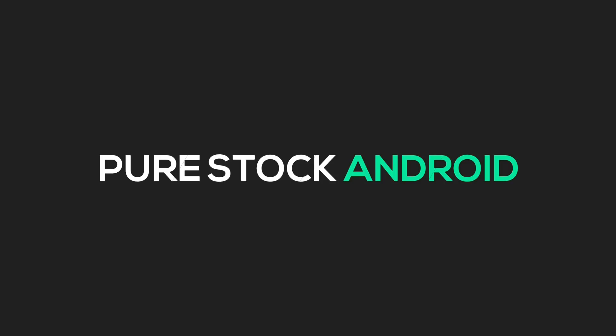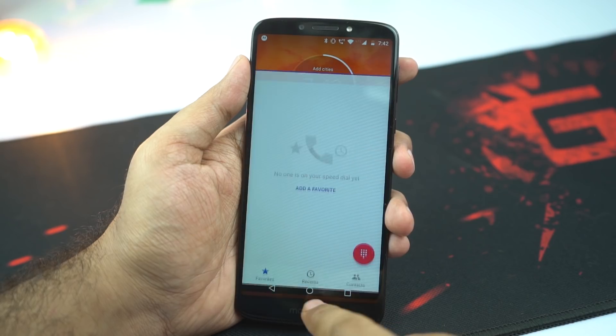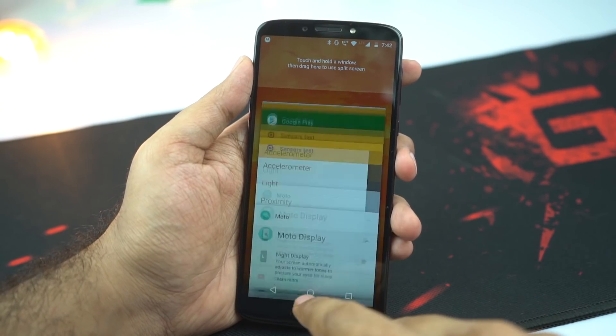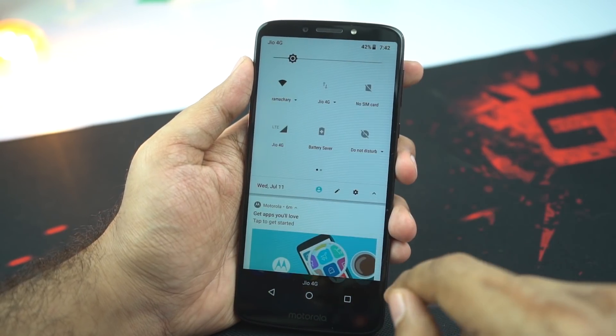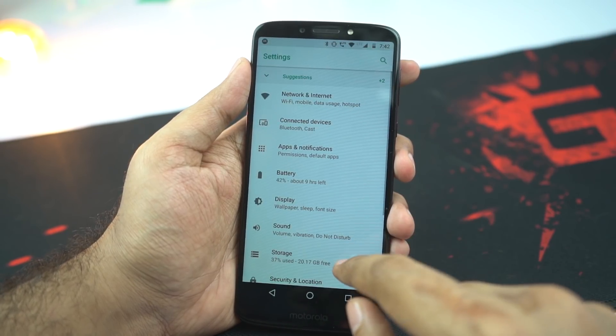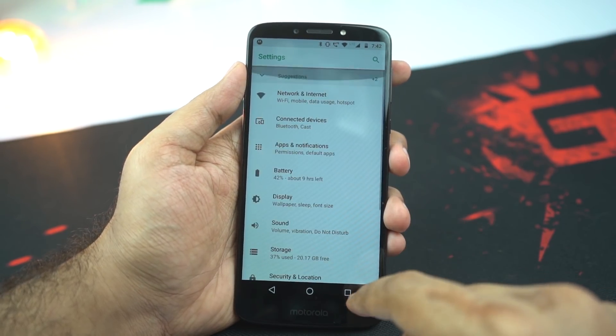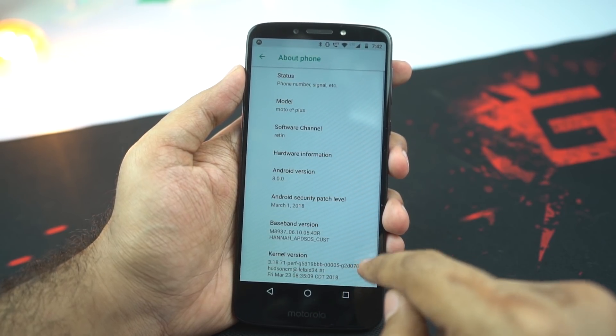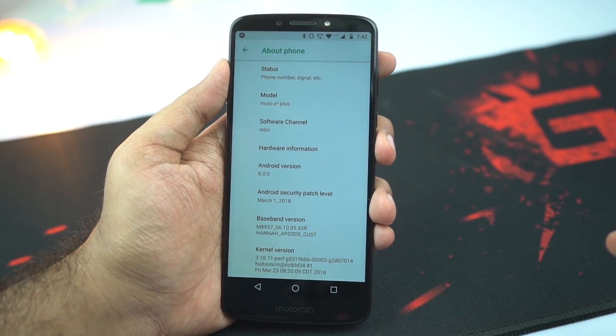The next reason to buy this phone would be for the pure stock Android. Now I know some people love pure stock Android and some people don't, but here's the fact: stock Android is simple, lightweight, and doesn't offer you any extra features like MIUI or the Samsung phones, but it doesn't lag either. If you are a very normal user who uses a very limited number of applications, then this phone will run smoothly for a very long time.